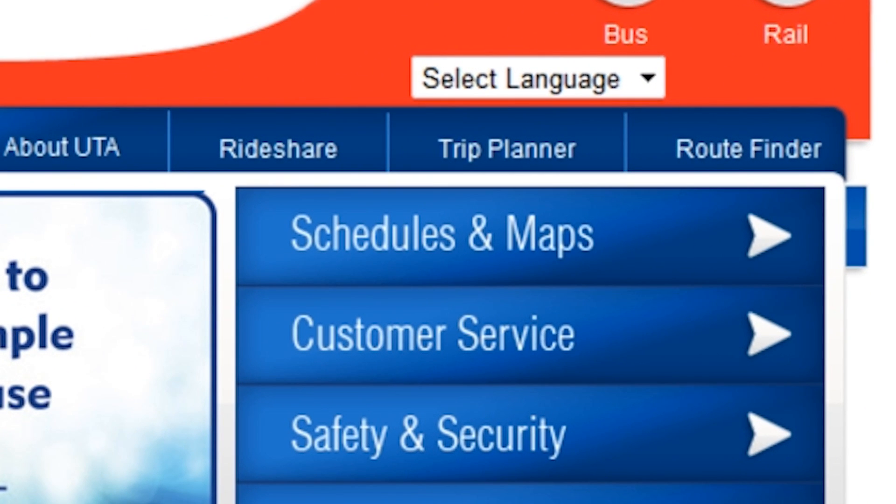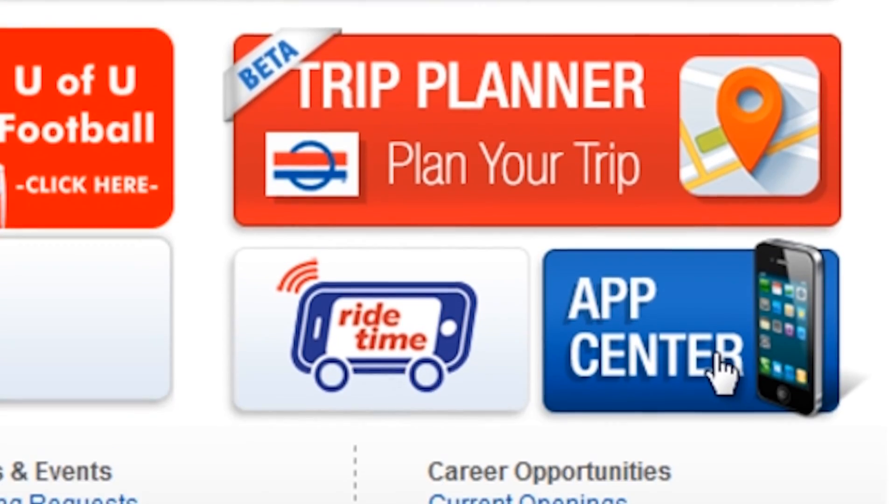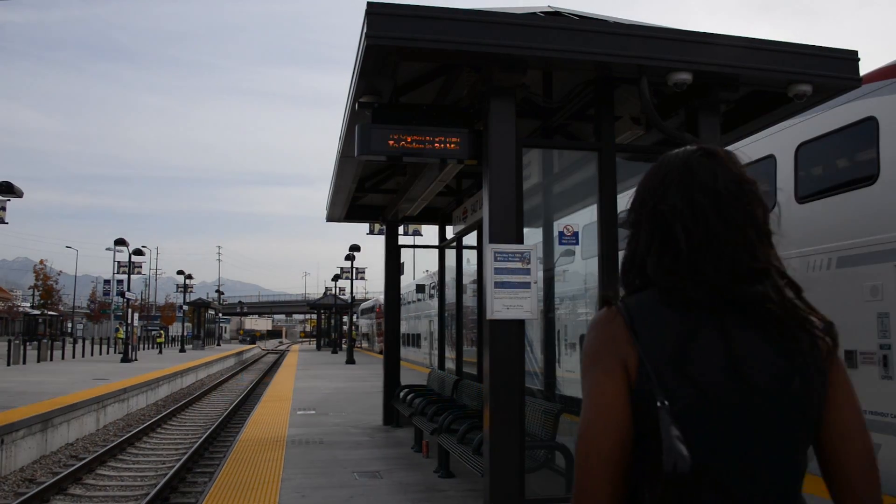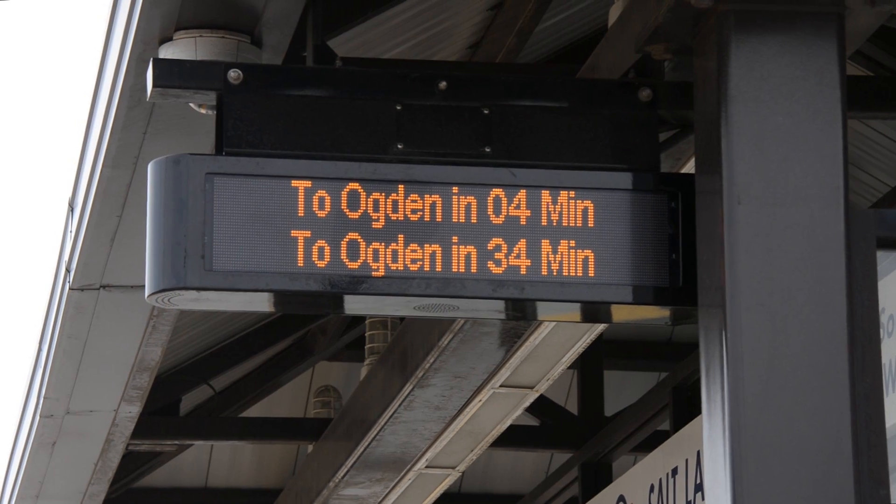There are also dozens of apps for smartphones listed — just click on the App Center. If you're already at a station, there are schedules and electronic signs posted with departure times.